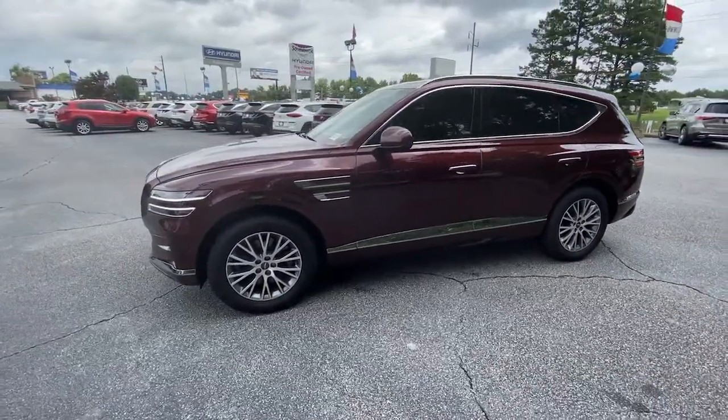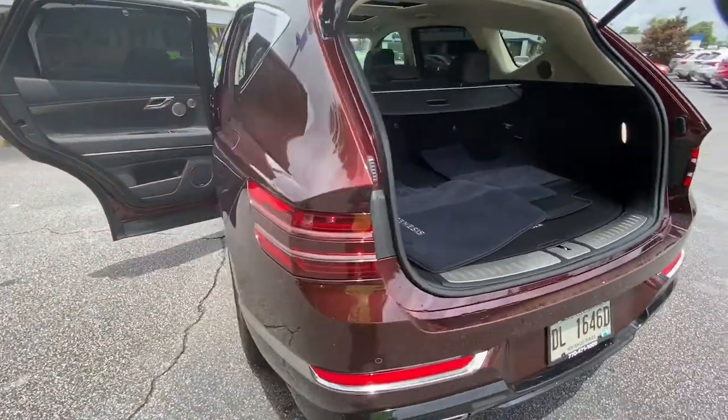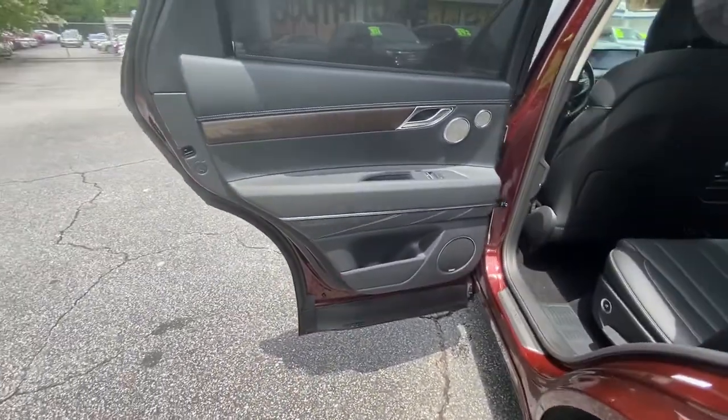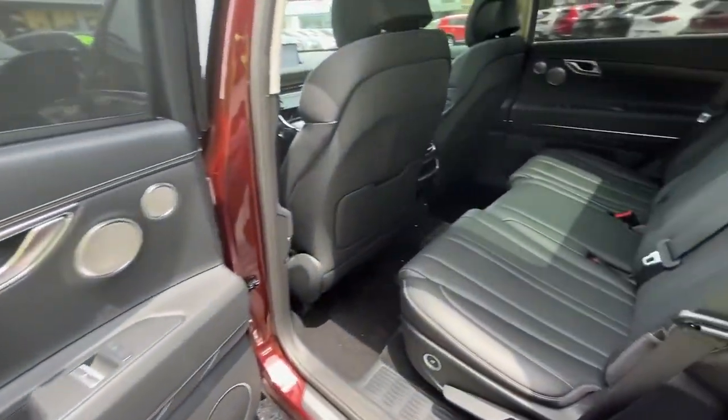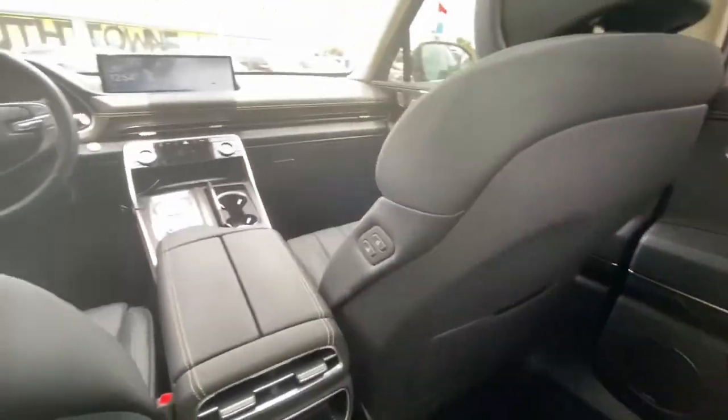These are just some of the great options this vehicle comes with: panoramic roof, keyless entry, navigation system, power passenger seat, dual zone AC, power driver seat, electronic stability control, heated front seat, aluminum wheels, and seat memory.